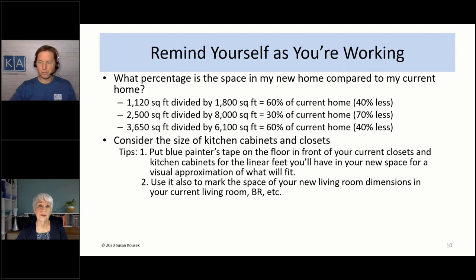You also want to think about how much wall space you have to hang artwork. One of my clients moved to Florida and had very little space to hang artwork, and that helped her decide what to get rid of before moving. In your new space, you may not have a basement, attic, or garage where you can store things. Get rid of as much as you can before you move, because it's a lot harder to get rid of it once you've moved.